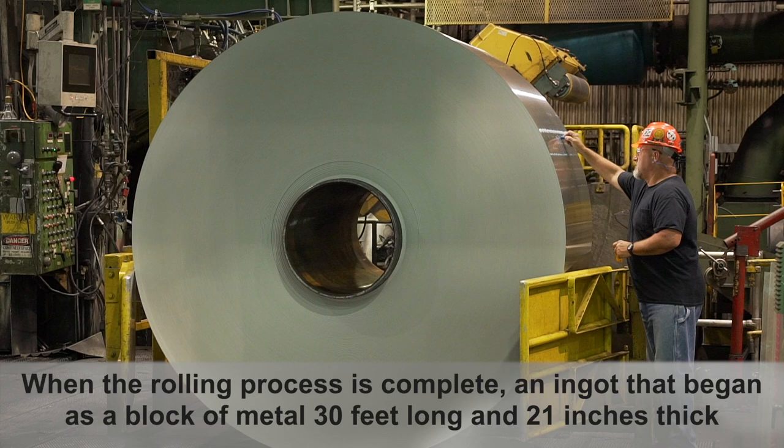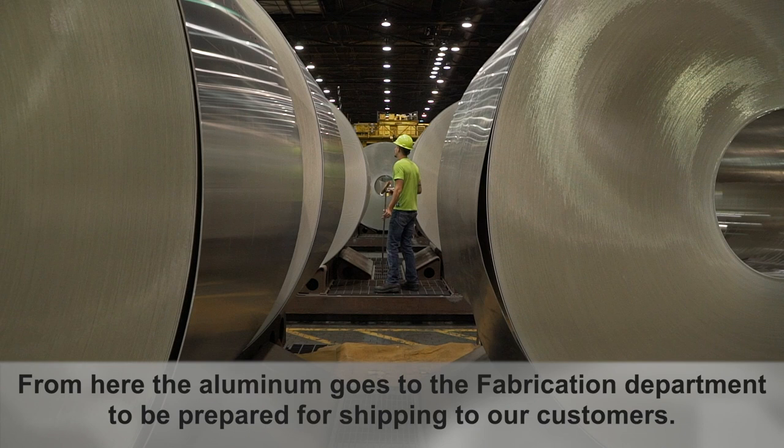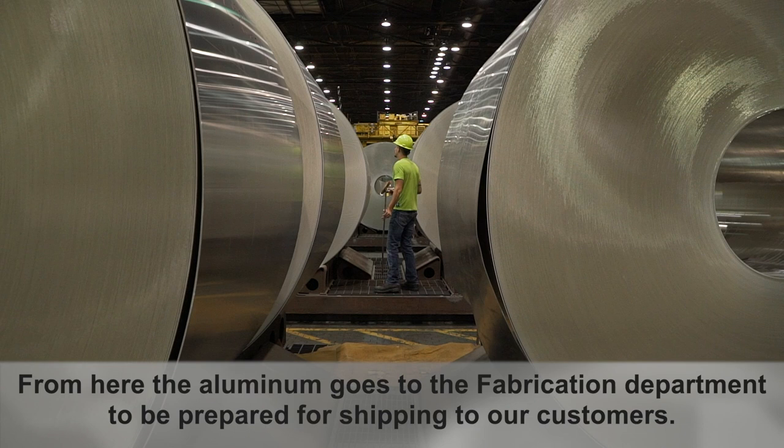When the rolling process is complete, an ingot that began as a block of metal 30 feet long and 21 inches thick leaves as a coil that, if unwound, could stretch 10 miles. From here, the aluminum goes to the fabrication department to be prepared for shipping to our customers.